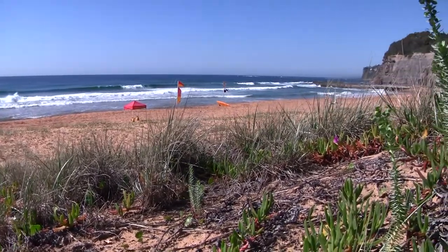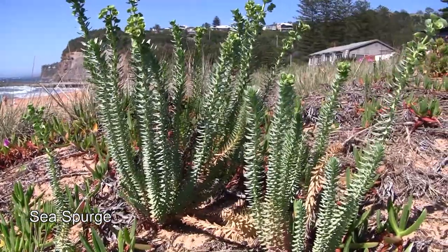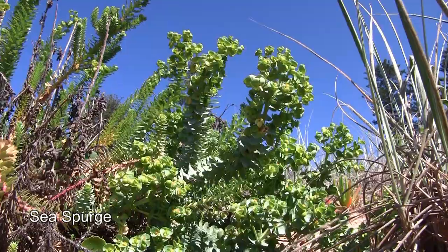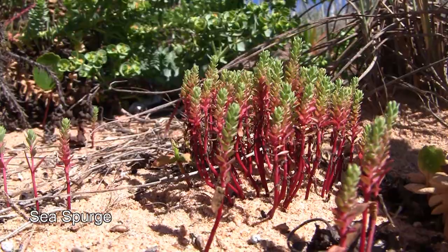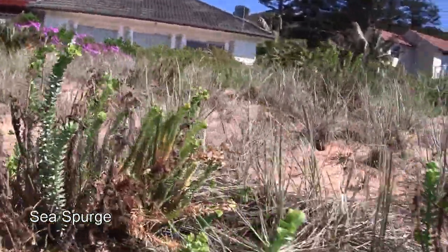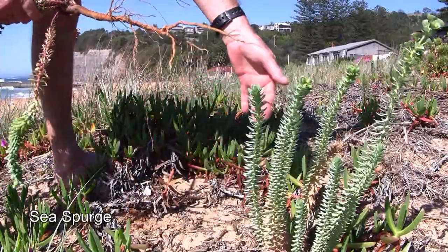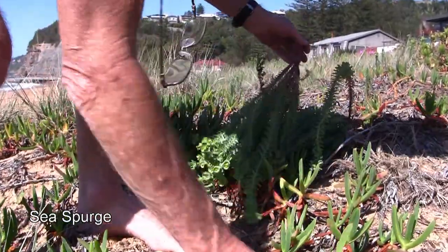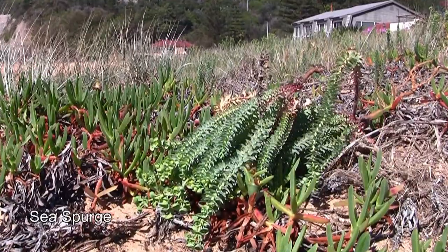Sea Spurge originates from Europe. It was probably introduced to Australia in ships' ballast water about 70 years ago, first appearing in Western Australia. Now it's found throughout southeastern Australia, including Tasmania and the islands of Bass Strait. In the past 20 years it has colonised beaches along the New South Wales south coast and it's progressively working its way north. A single Sea Spurge can produce 5,000 salt-tolerant seeds that will survive for years in seawater. Once established, a Sea Spurge colony can spread rapidly, displacing the native vegetation and changing the structure of the beach. Sea Spurge has caused major environmental problems in Tasmania and Victoria. It's very easy to remove by hand, but make sure you remove the entire taproot. Plants can be simply left on the beach to decompose. Being a euphorbia, the broken stems of Sea Spurge ooze a toxic milky sap. It's probably wise to wear gloves when dealing with this plant and to wash your hands after handling it. Be very careful not to get the sap in your eyes because it causes extreme pain, even in minute quantities.